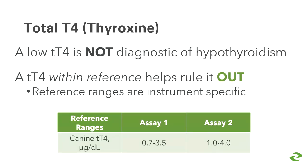Let's talk about the thyroid hormones we use to diagnose this disease. We're all pretty comfortable with T4 since it's generally part of a minimum data panel, but we need to be reminded that a low T4 is never diagnostic of hypothyroidism on its own. This test is sensitive, and a T4 within the reference range helps rule the disease out. Also remember that reference ranges are instrument specific.